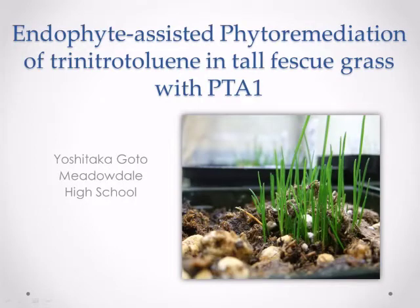Hello, my name is Yoshitaka Goto and my project is called Endophyte Assisted Phytoremediation of Trinitrotoluene in Tall Fescue Grass with PTA1.